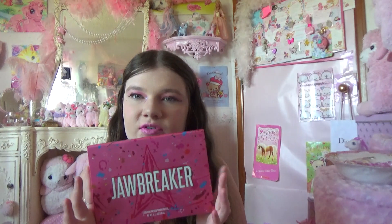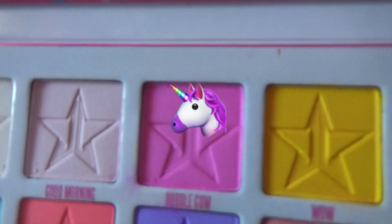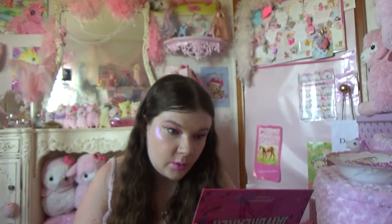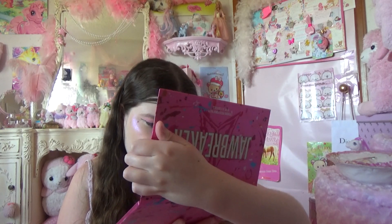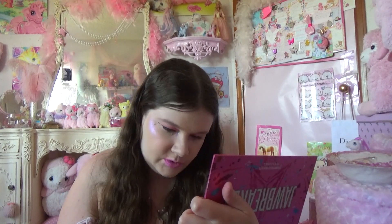My last expensive palette would be the Jeffree Star Jawbreaker Palette. This one is definitely one of my favorites because of the shade Bubblegum — this person has created a shade that is my spirit shade. Look at that shade! It's so kawaii and so cute. All the colors are definitely one of my favorites, especially for kawaii girls. I realize some just broke — that's sad. Maybe I need to be more gentle with this.